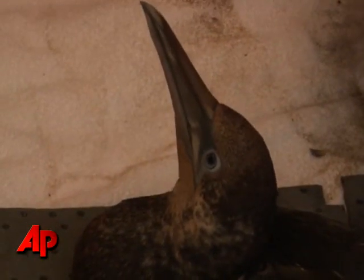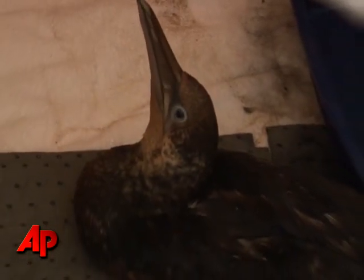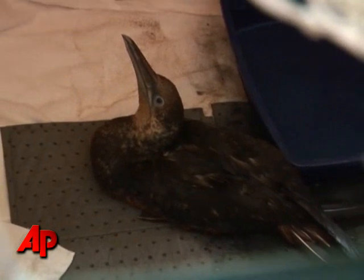It's a northern gannet, and that's a sea bird and they go through a range of colors. When they're first born they're black, and then they're brown for a while, and then when they're adult they're white.